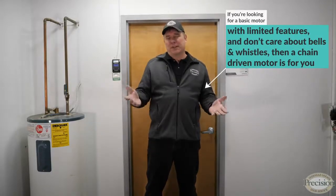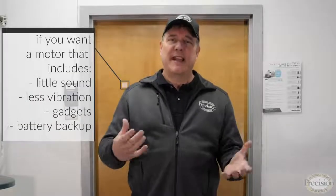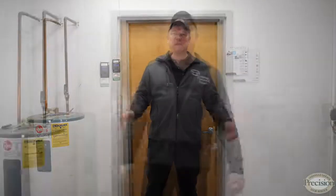Now that you know more about garage door openers, the decision is yours. If noise doesn't bother you and gadgets and features don't float your boat, then a chain drive is going to be for you. If you're looking for something quieter with less vibration, gadgets and features, battery backup, and built-in Wi-Fi, then the chain drive is not for you — I suggest the belt.